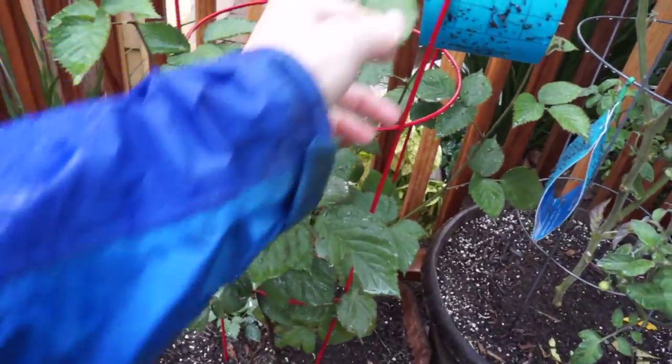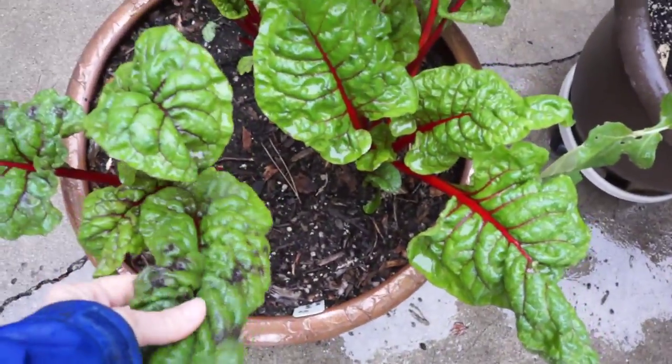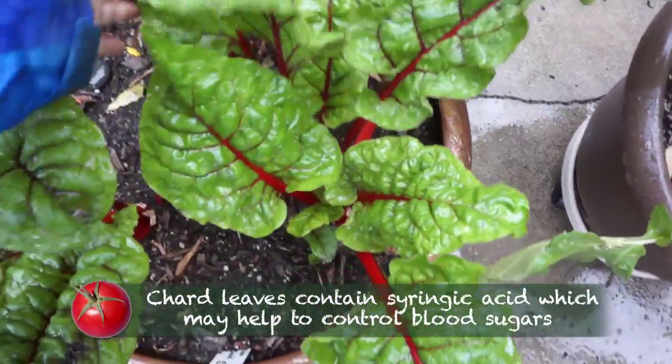Blackberry is actually looking okay. And the chard — this is the easiest and best thing to grow, and one of the most nutritious things you can eat. And beautiful. Just stunningly beautiful.